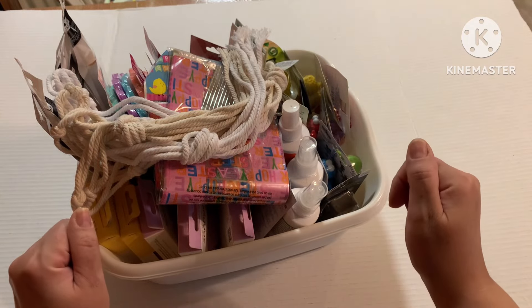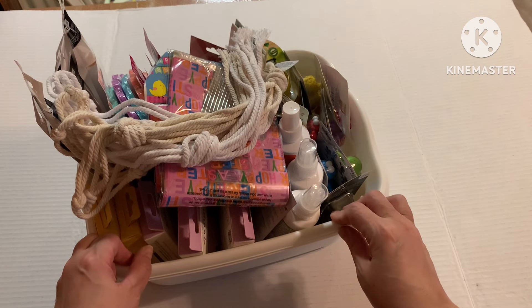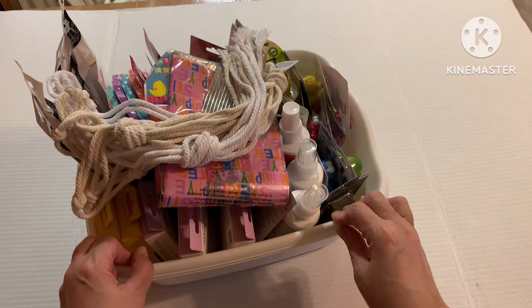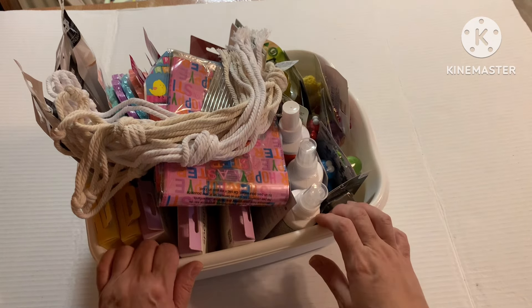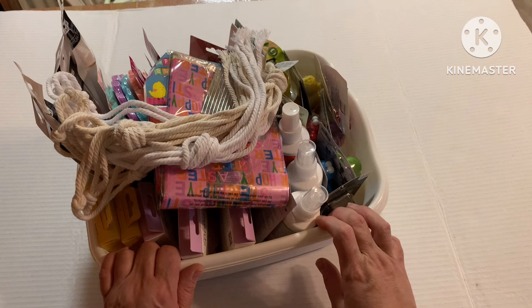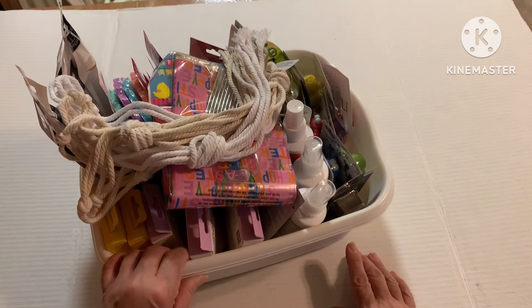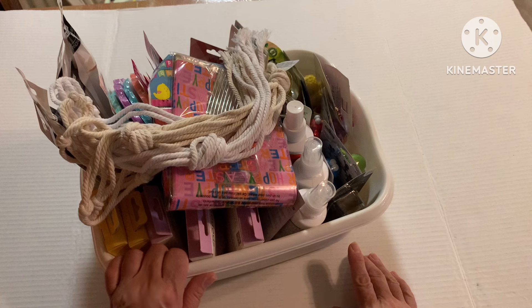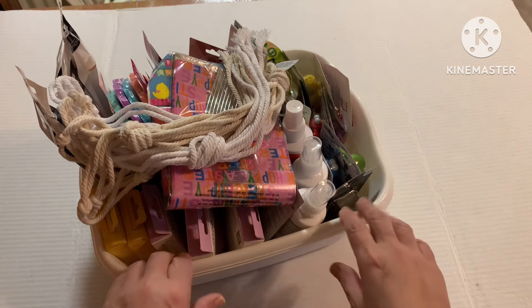Hey guys, welcome and welcome back. It's been a little bit since I've uploaded a Dollar Tree haul. Honestly, my Dollar Trees have been slim pickings. I'm not sure if my Dollar Trees are going to be part of the cut, but I noticed they're just not restocking the shelves. I haven't really hit many jackpots worthy of posting, so I have a little haul to share with you. If you care to see what I was able to score this time around, stick around.